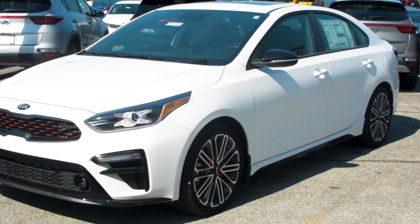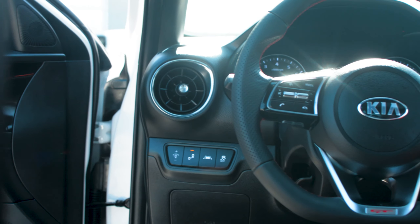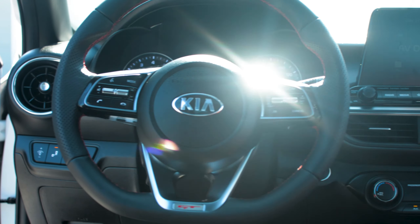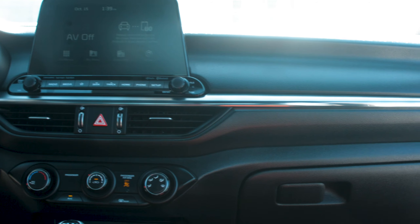This is also equipped with the 1.6 turbo engine, 6 speed manual. It's equipped with the power sunroof, D-shaped steering wheel with the leather stitching, Bluetooth, and your backup camera.